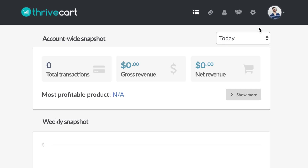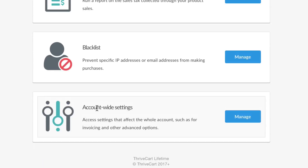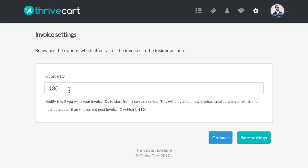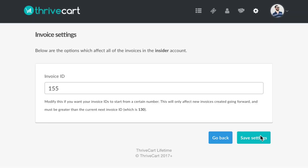To edit your invoices, go to the ThriveCart dashboard, go to settings, and go down to account-wide settings and click manage. You'll see an invoices tab — whatever invoice number you want to start on, just type that in here. Make sure it is anything greater than your current invoice number, which ours is 130 in this one. I'll go with 155, hit save setting, and just know that whenever the next purchase happens, it's going to start with invoice 155.